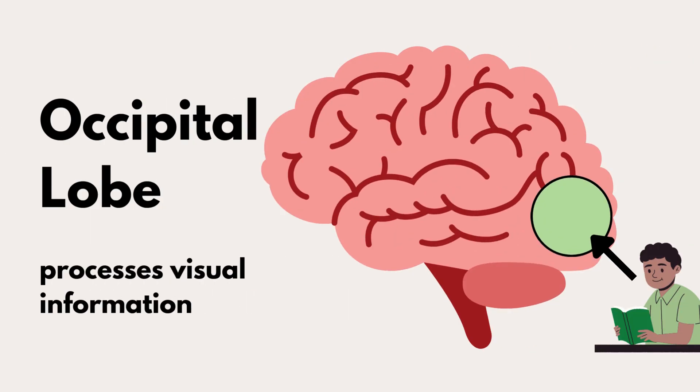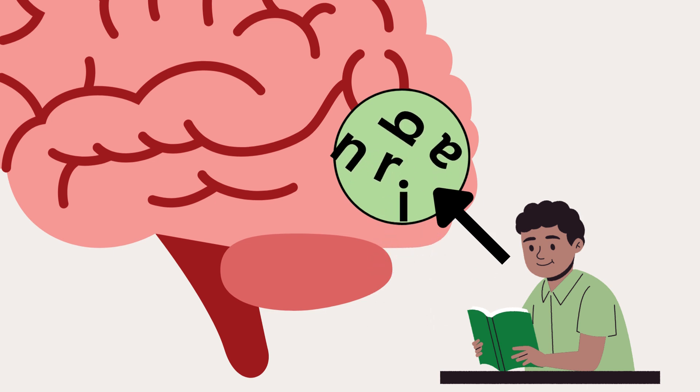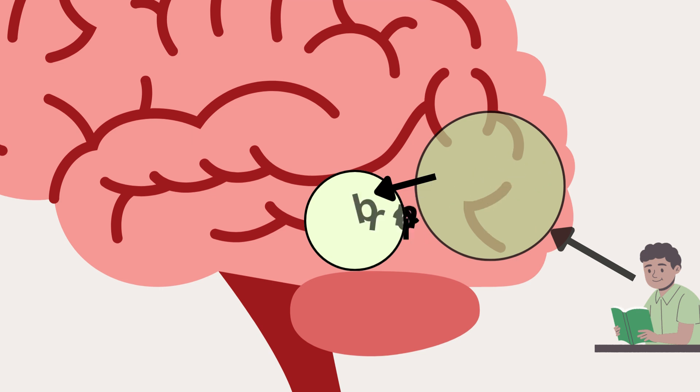This is the occipital lobe. It is the part that processes visual information. So as you see letters and symbols when you read, this part is activated first. After the brain processes the visual information, the word formation area, or the letterbox, is activated. The letterbox is where we store our knowledge of letters.